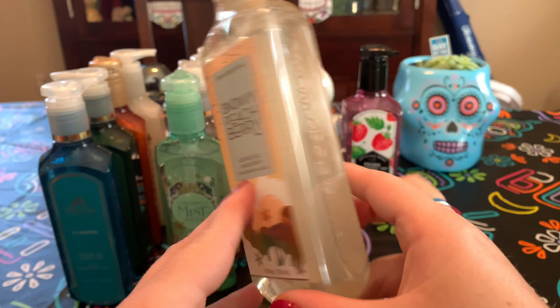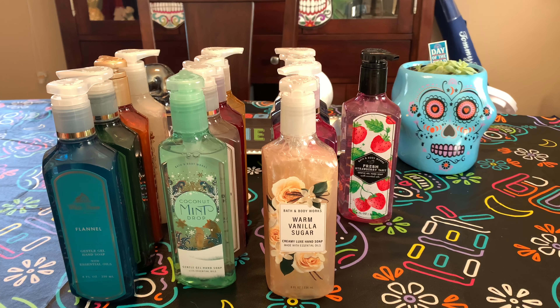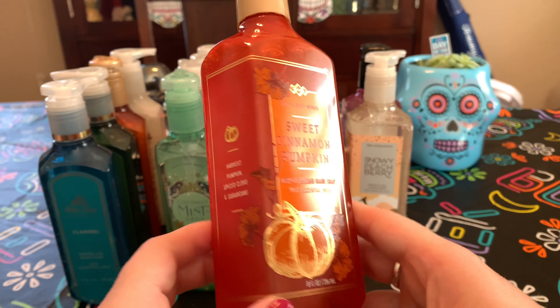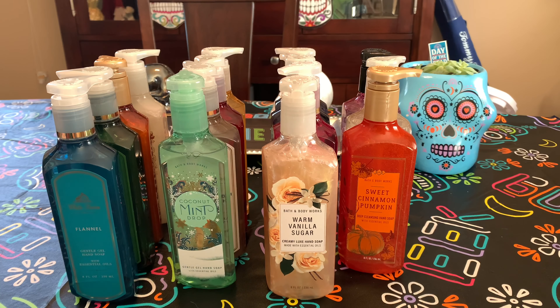Snowy Peach Berry — snow-kissed cranberries, frosted peach blossom, and shimmering woods. I didn't really read the scent notes — I don't like cranberry or peach — but it actually smells pretty nice. It works in the soap. Sweet Cinnamon Pumpkin — harvest pumpkin, spiced clove, and sugar cane. I hate this scent in candles, but for some reason the soap just works. And this one's in the deep cleansing, so I'm really happy. My favorite formula is deep cleansing, then Creamy Luxe, then Gentle Gel.